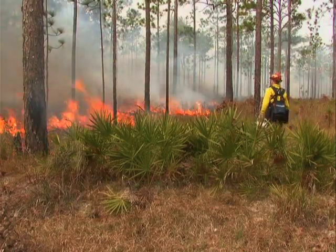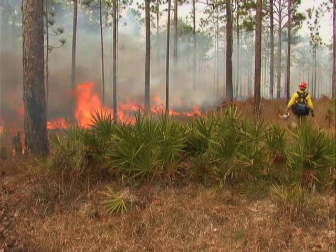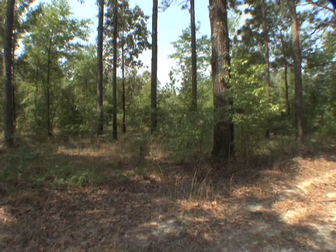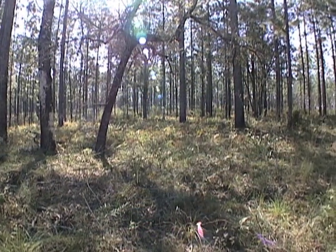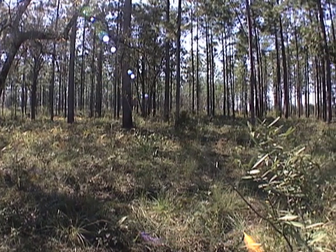Prescribed burning is the controlled use of fire to manage habitats. The benefits of prescribed burning primarily are to maintain wildlife habitat and natural systems. Without prescribed burning in most of these habitats, you get an excessive buildup of fuels and also a lot of hardwood and brushy understory buildup, which results in reduced quality wildlife habitat and an increased risk of a damaging wildfire if one does occur.